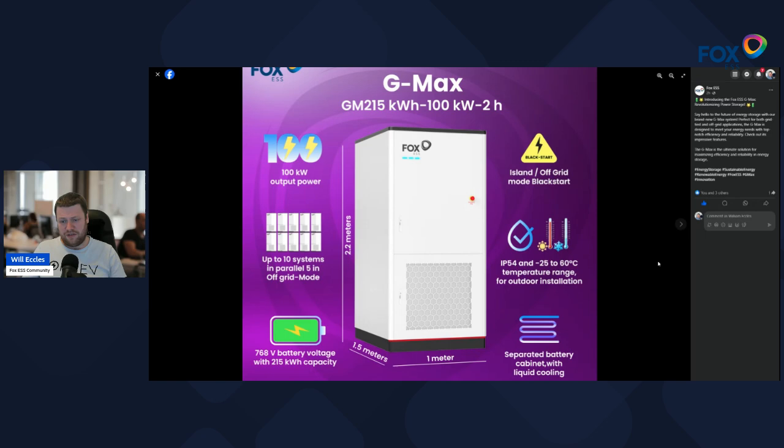It's an interesting product to see Fox entering large commercial grid-scale type solutions, which will only mean good things for residential and retail customers, because bigger scale normally means better pricing. We'll see those sell prices start to filter down to the retail units — we're at around £200 per kilowatt hour right now if you're buying the EP or ECS range.